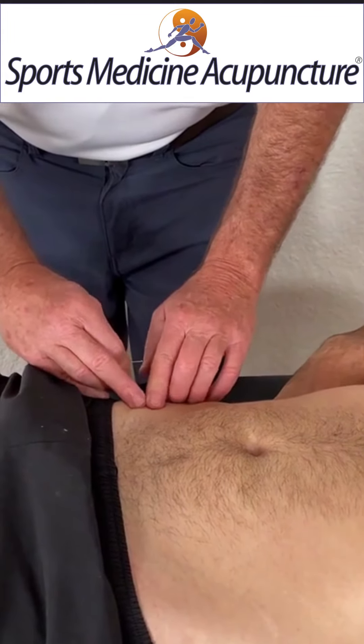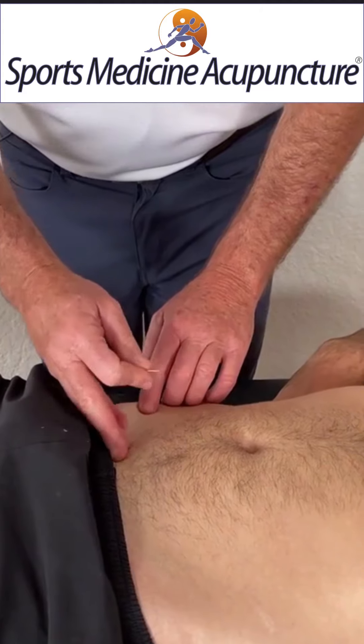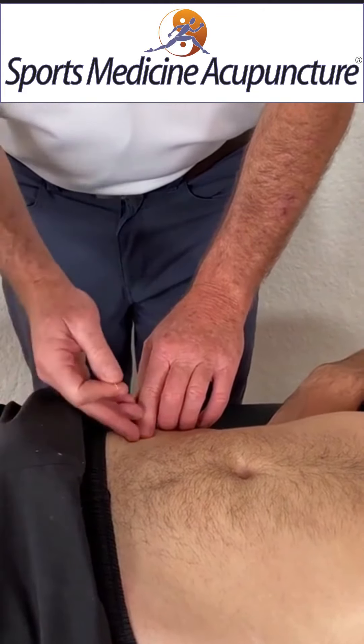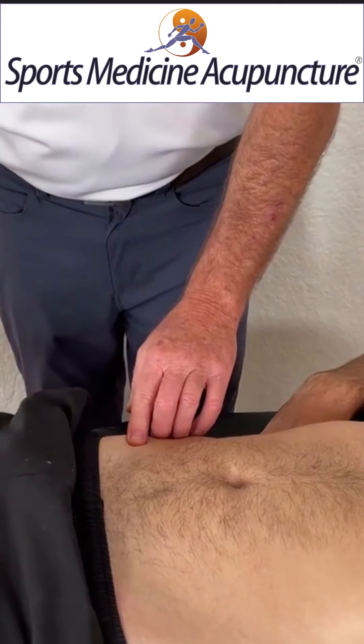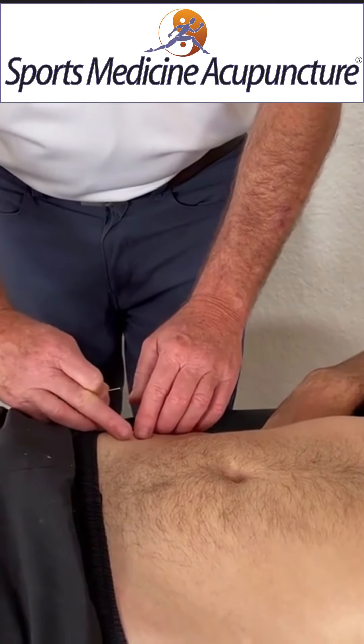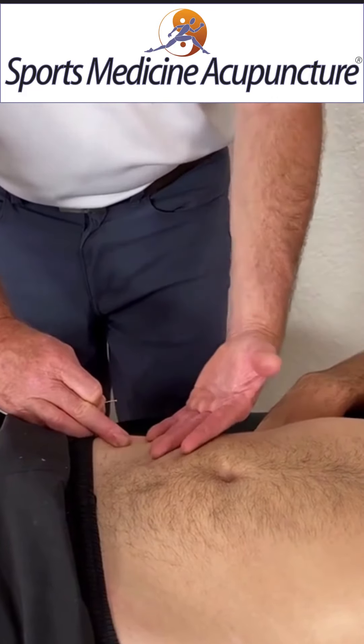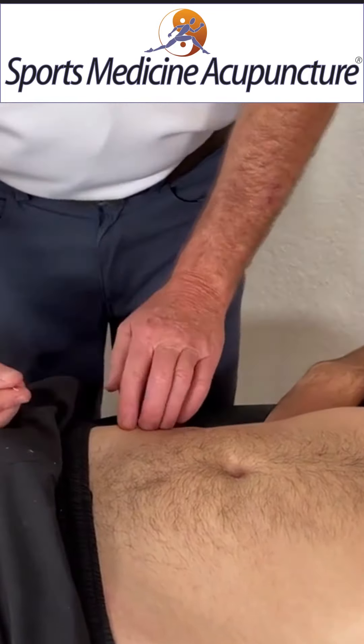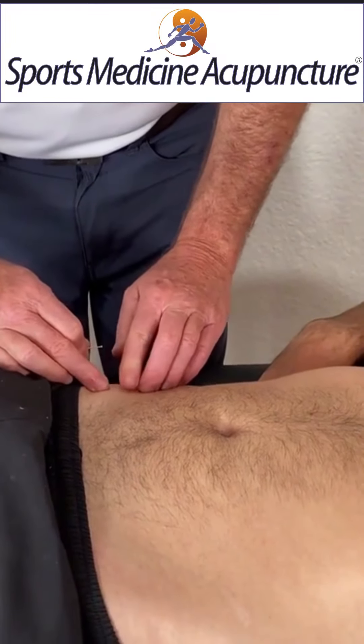If it's the ilioinguinal, the patient will start to feel a sensation going toward the groin. If it's the lateral femoral cutaneous nerve, the patient will feel it going down the stomach channel. And if it's the iliohypogastric nerve, usually patients will start to feel it come up and maybe wrap around like the dai mai. All you need is one of those stimulations, and this is what will correct the psoas.